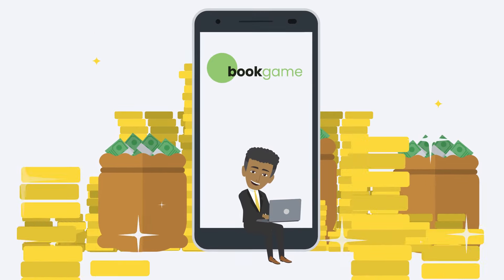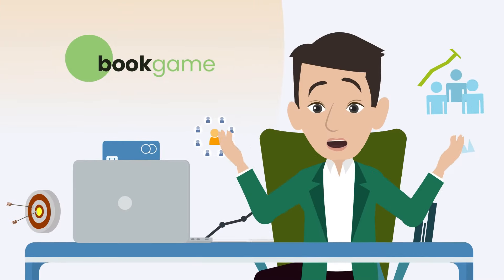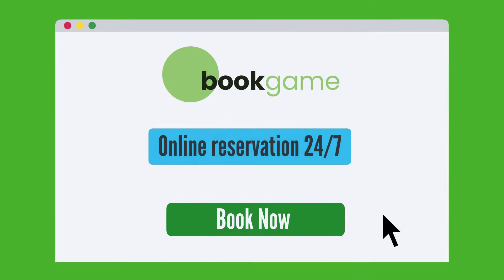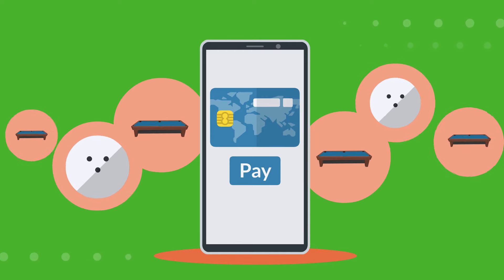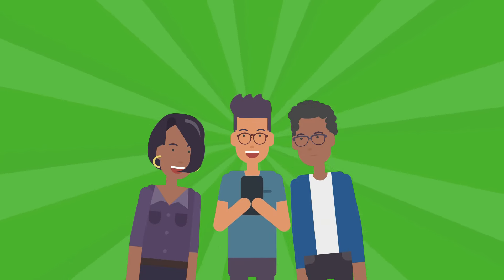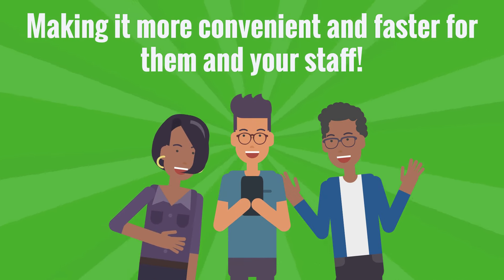With Book Game you have a new source of income. Offer online bookings on your website or through social media. Customers can book 24/7 and pay online for billiard table, bowling track, or other activity on their own, making it more convenient and faster for them and your staff.